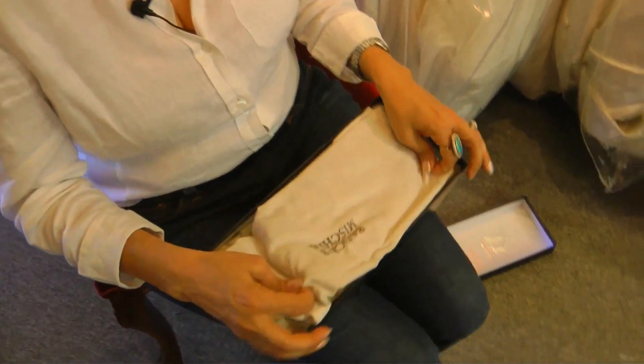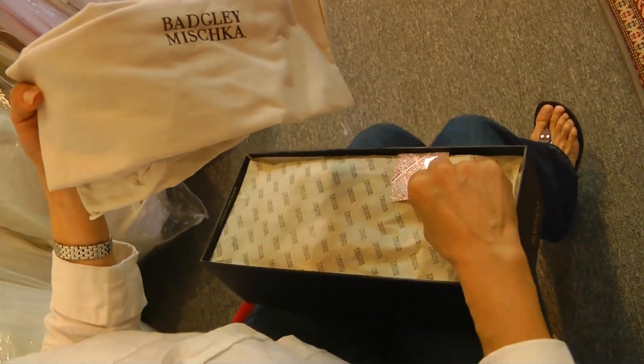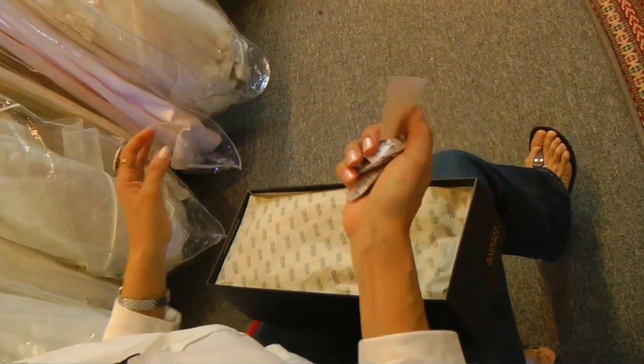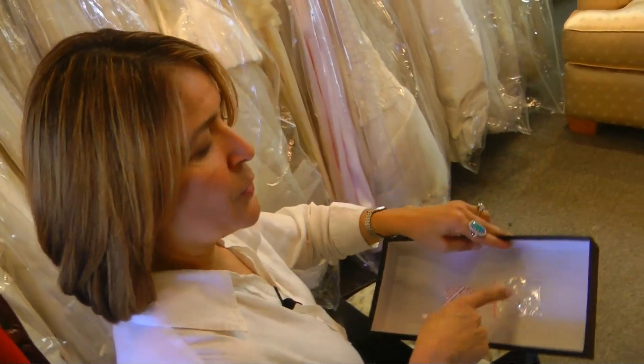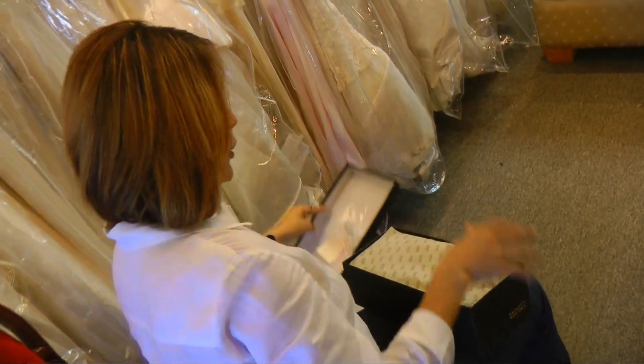I wanted to show you from the very beginning when I opened the package, what is it that you're going to find. This is to keep the shoe fresh. It also comes with some repairs for the ornaments on the shoe, so that's good — good thinking.